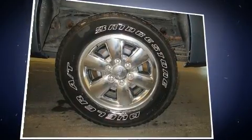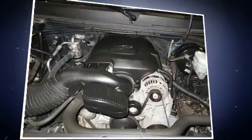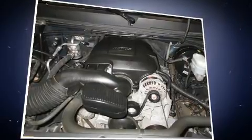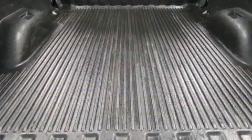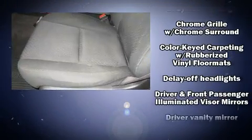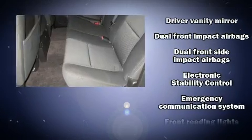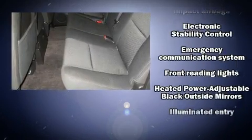It distinguishes itself from the competition with features such as front and rear reading lights, one-touch window functionality, a rear step bumper, an outside temperature display, remote keyless entry, and power windows.